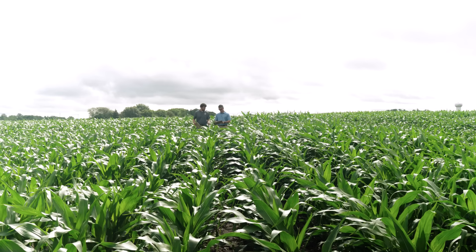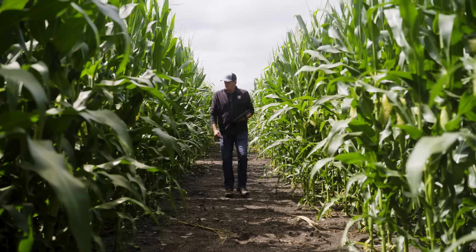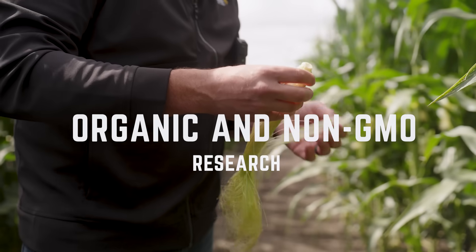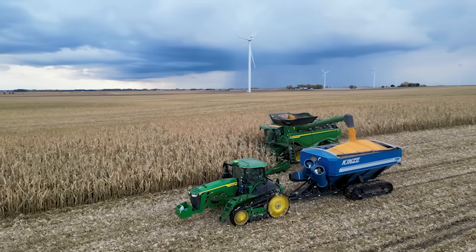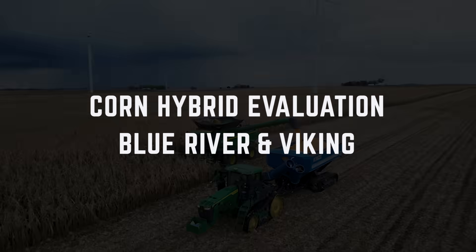All of our research — whether it's basic corn research developing new inbreds, or corn research aimed at product development identifying the best possible hybrids from genetic providers — is aimed at non-GMO seed that can be used on an organic farm or a conventional farm.